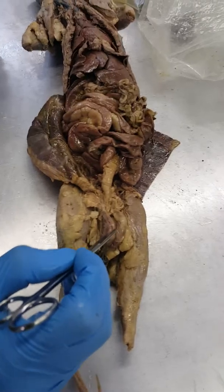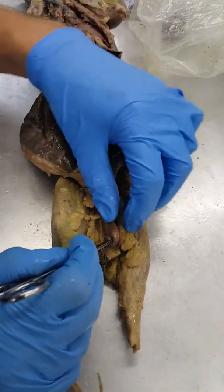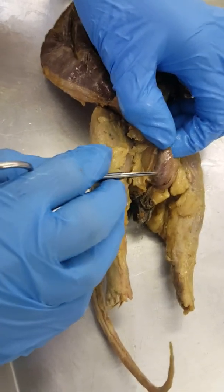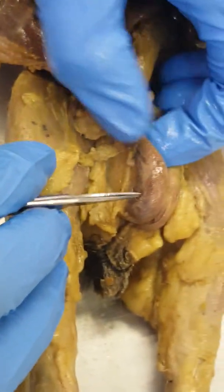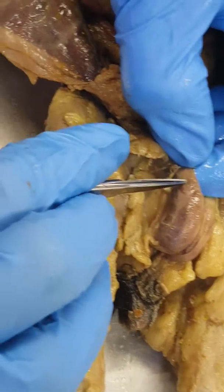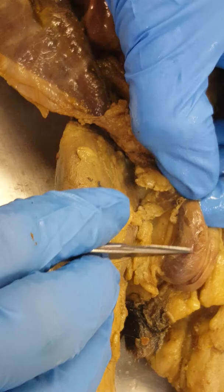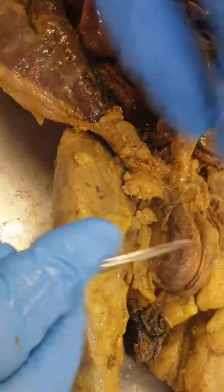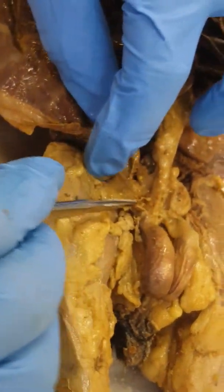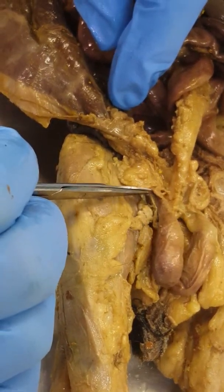For your male reproductive system, this is going to be the testis here — the darker kind of tissue right here. On top of that, you can see a line right here where the color changes. This tanner looking tissue on top, that's the epididymis right there. It rests like a little cap on the outside of the testis. This tube coming up off the top of the testis, that's the spermatic cord.